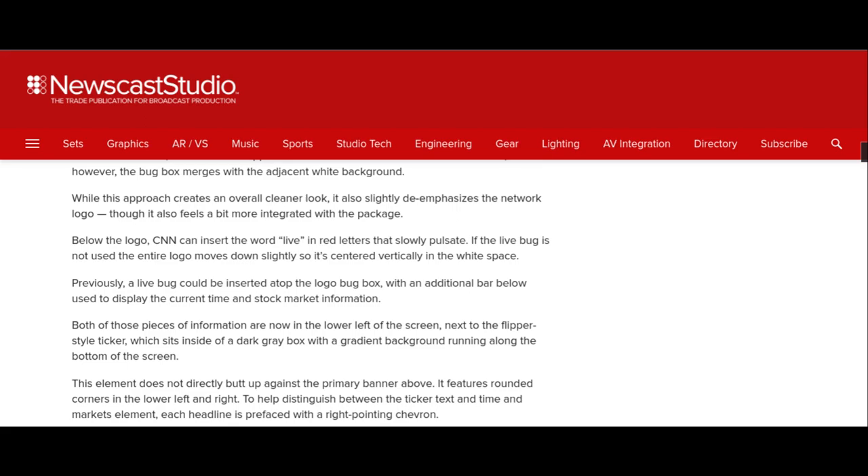Previously, a live bug could be inserted at the top of the logo bug box with an additional bar below, used to display the current time and stock market information. Both of those pieces of information are now in the lower left of the screen, next to a separate-style ticker which sits inside a dark gray box with a gradient background running along the bottom of the screen.